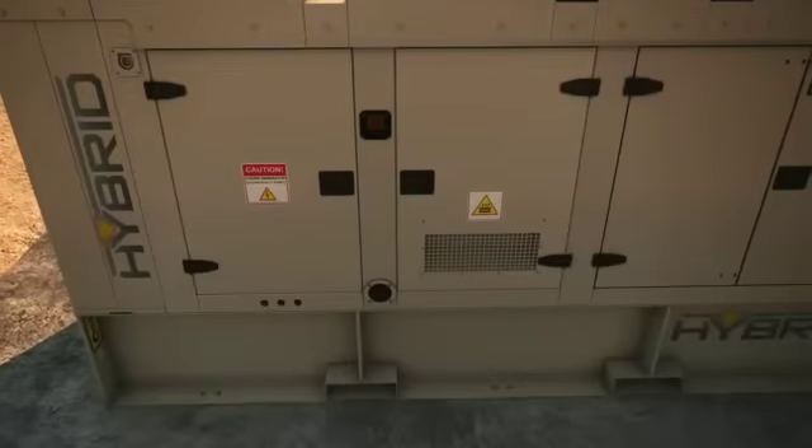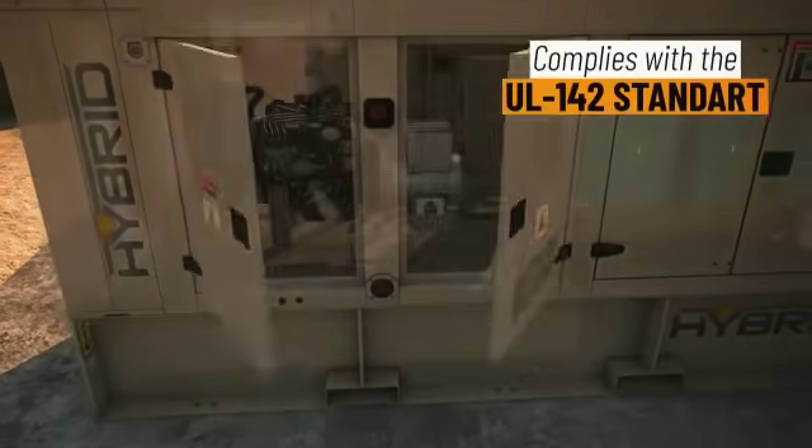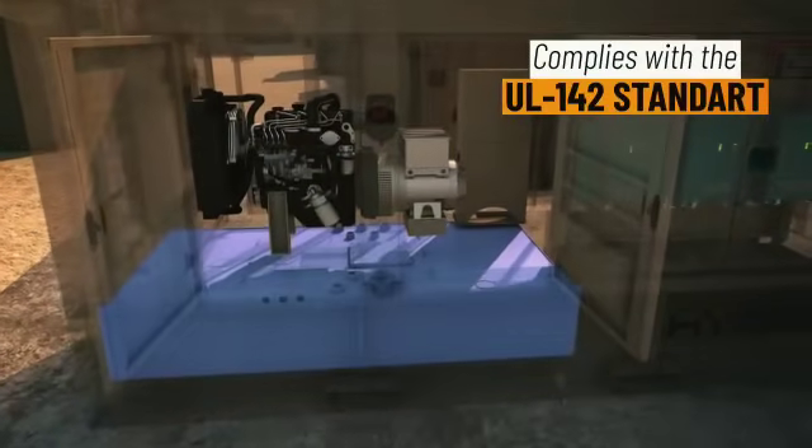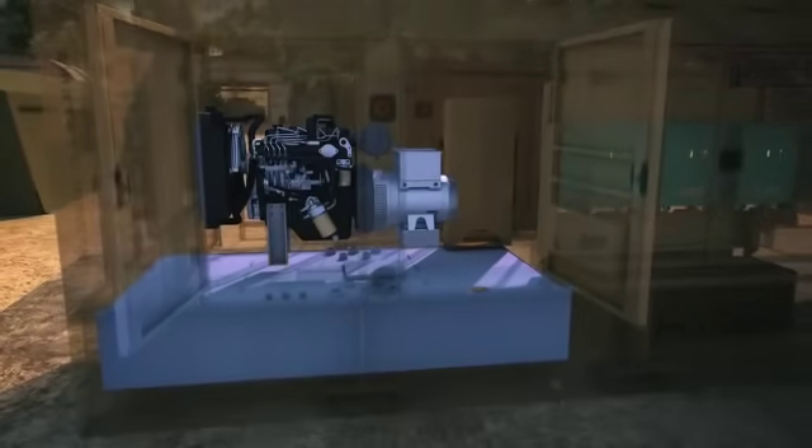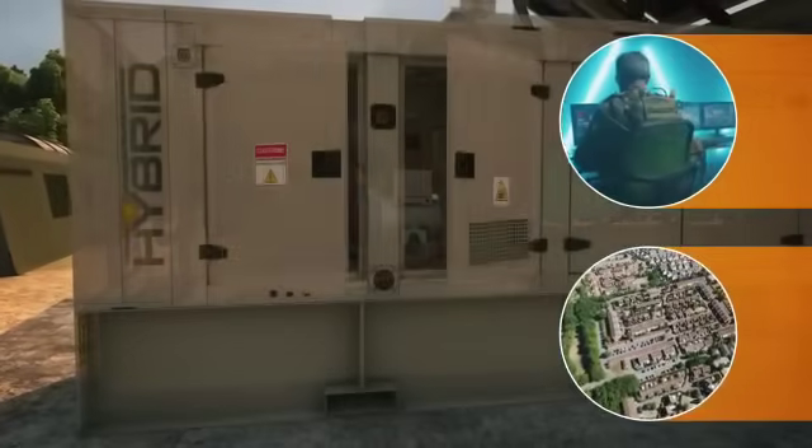The diesel engine takes fuel from a built-in fuel tank, allowing hundreds of hours of operation without the need for refueling. The system is very quiet, even while charging, making it very suitable both for operational needs and for use in populated areas.